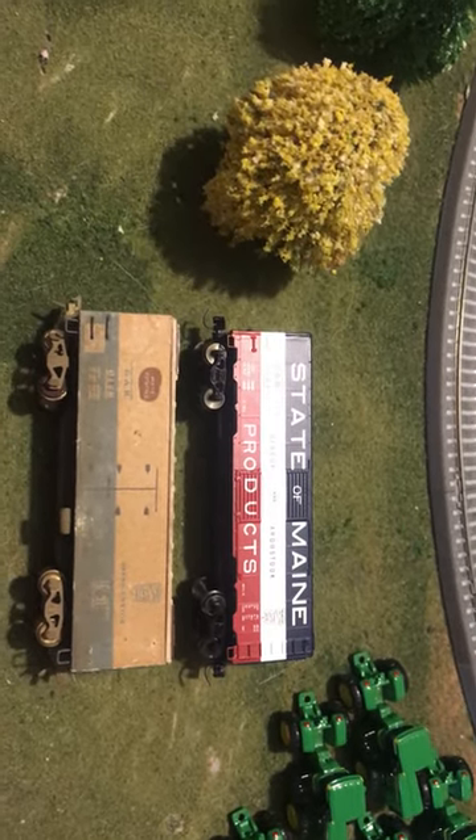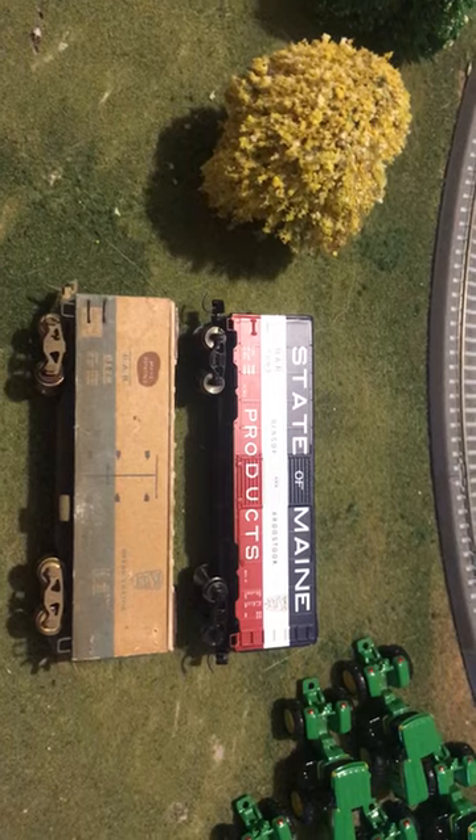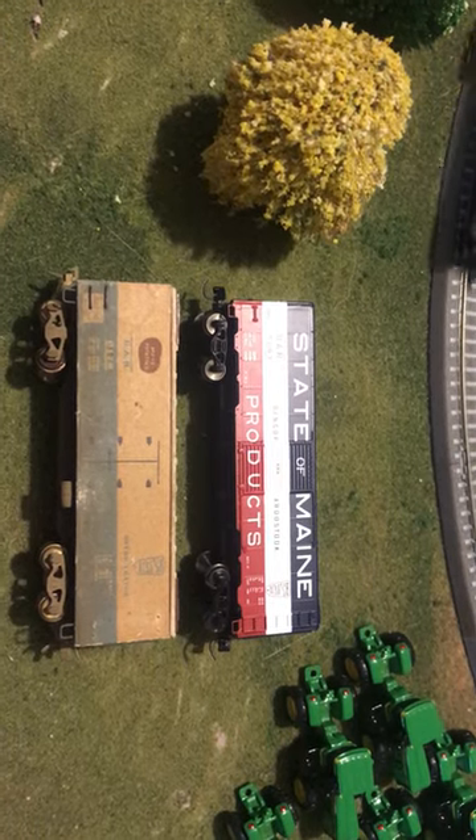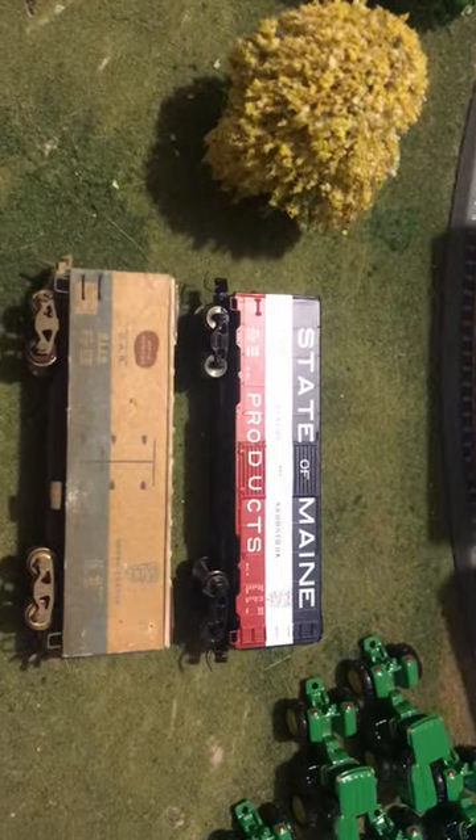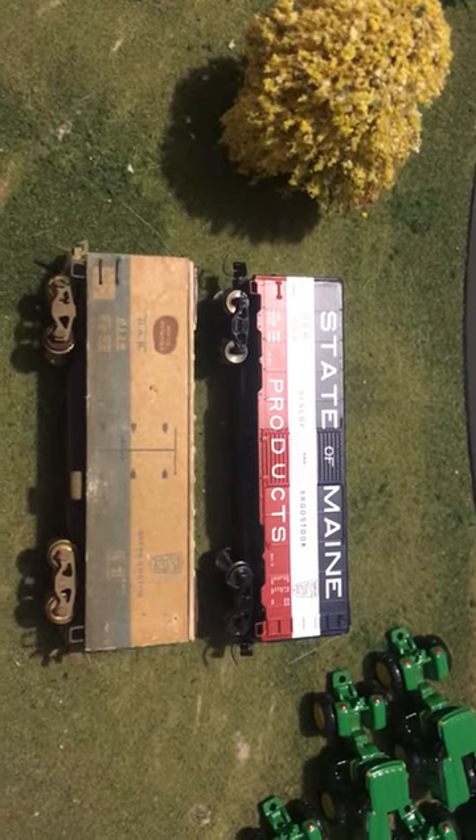Good evening, fellow TT scale model railroaders and those interested in the ideal scale of TT scale. We've got here a pair of boxcars that I'd like to show.